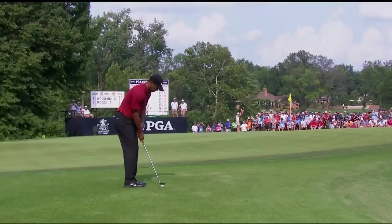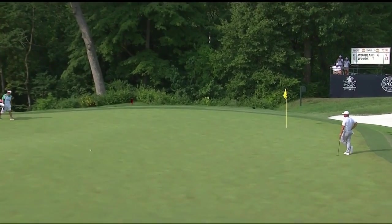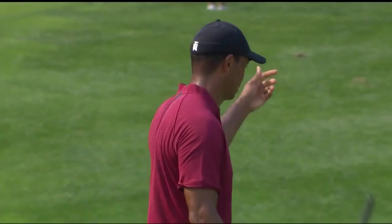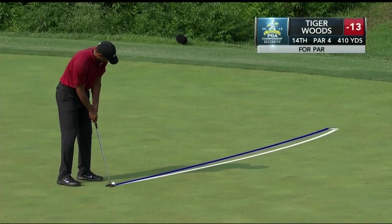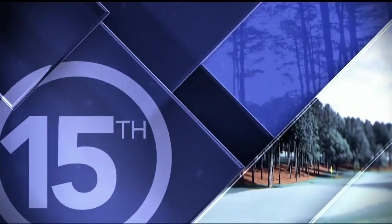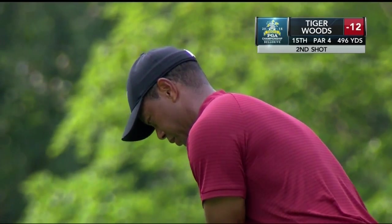Then at the fourteenth, this was his approach at the par four — well, trying to take the ridge out of play. I think he was fooled on this. I think he executed the shot pretty close to what he wanted to, and you can see the frustration right there. He thought there was going to be a little bit of a run out. This was an excellent putt right here — high line that caught a lot of the cup and didn't go. So a bogey at fourteen, only his second bogey of the day. Now he's at minus twelve.